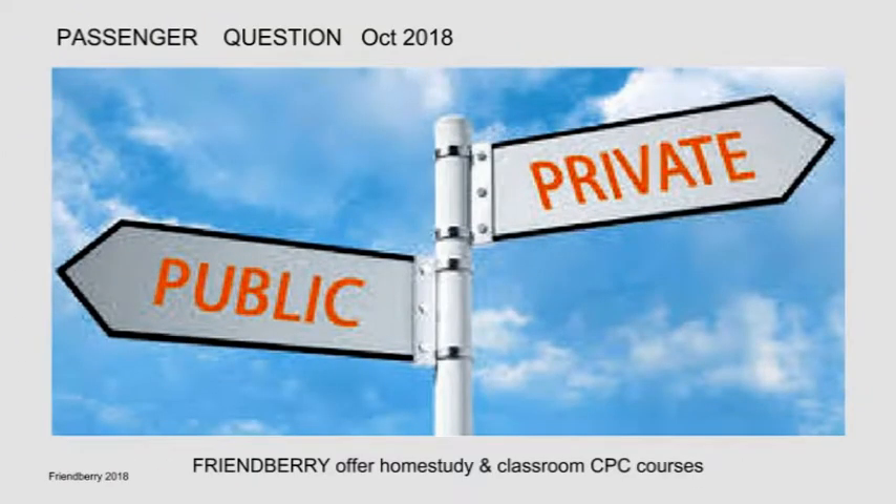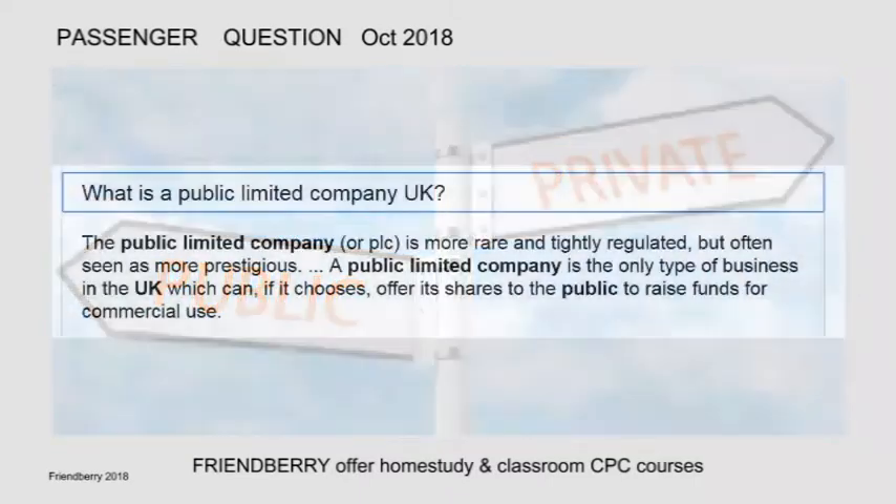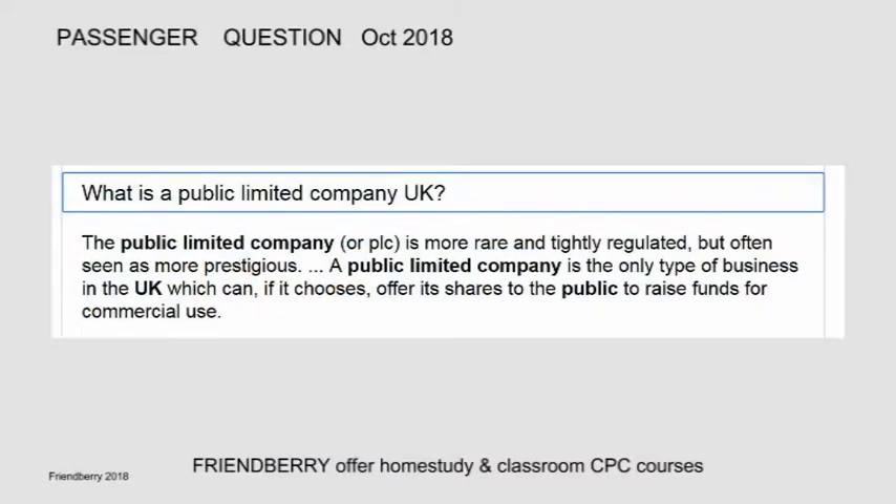Converting private limited companies to public limited companies. What is a public limited company in the UK? The public limited company is more rare and tightly regulated, but often seen as more prestigious. A public limited company is the only type of business in the UK which can, if it chooses, offer its shares to the public to raise funds for commercial use.